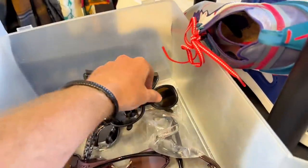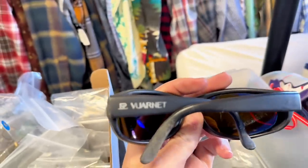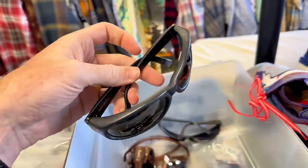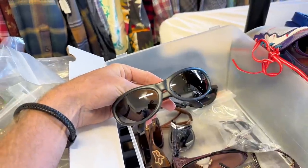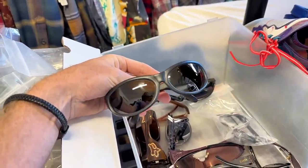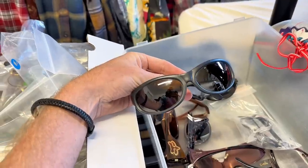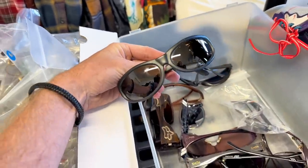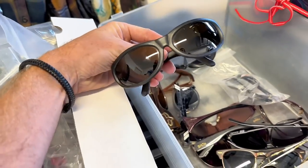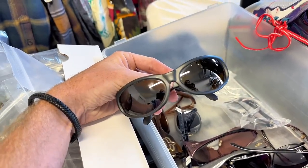We sold these vintage Varnettes — not even sure how to pronounce that. I had these listed and bought them for a dollar, listed for $70. I received a ton of lower offers — $30, $25, $18, $32 — and then about seven days after they were listed, someone offered me $52 and I took that.